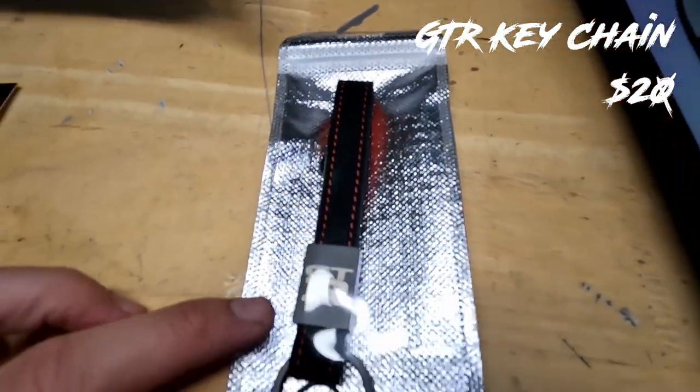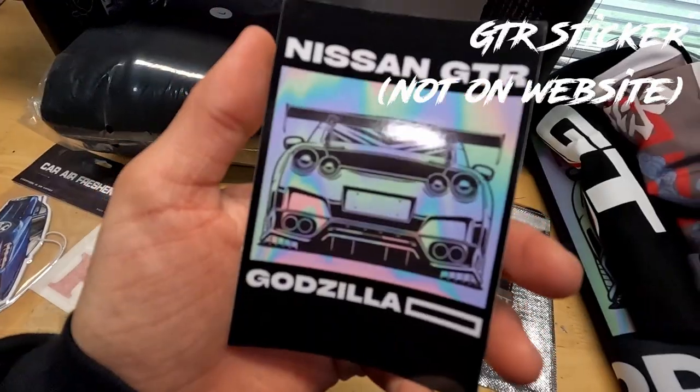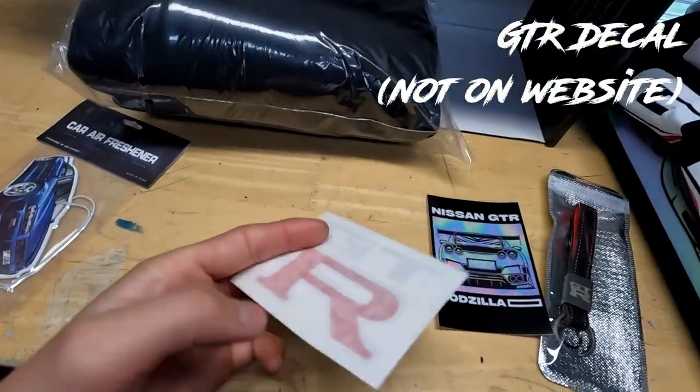So we have a GTR lanyard, next we have a Nissan GTR sticker, next we have a GTR car decal, and we have a car air freshener.